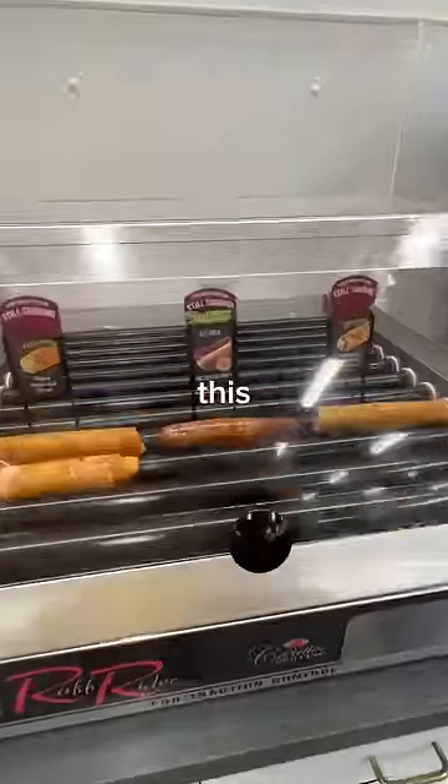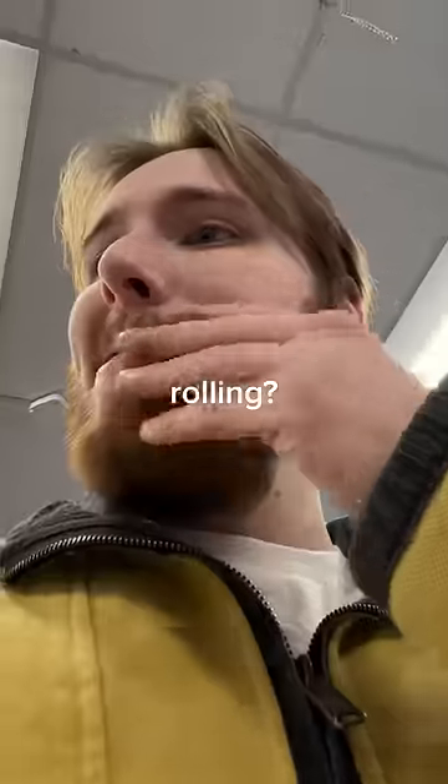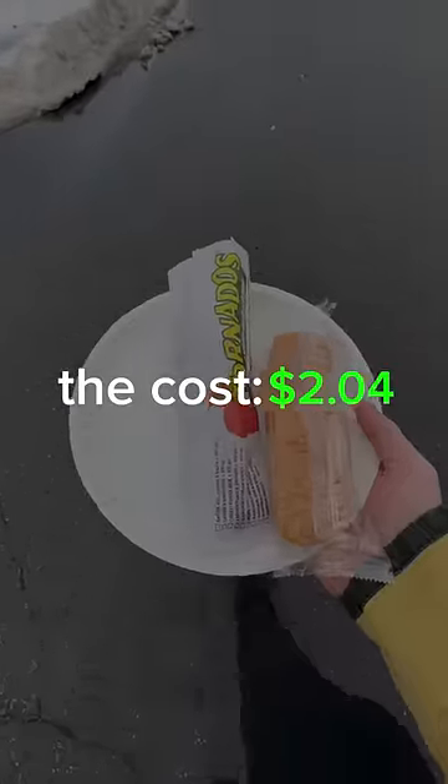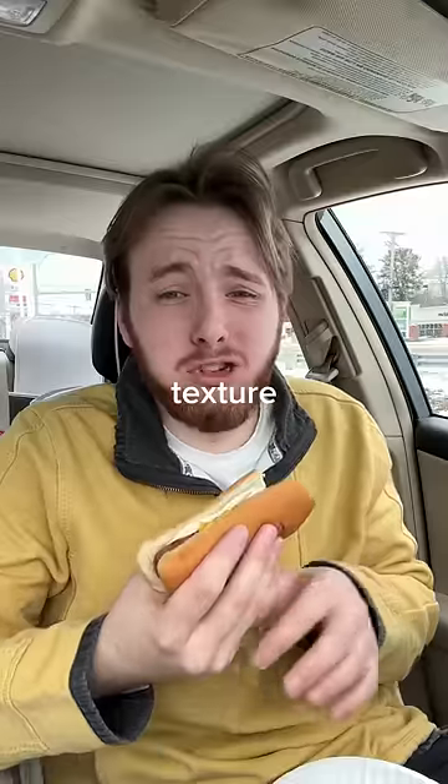Next up, Shell. To be honest, this had me questioning my decision. I mean, think about it — how long are these hot dogs infinitely rolling? This thing had been on here for a concerning amount of time. The cost: $2.04. Let's give this a shot. The texture is terrible.